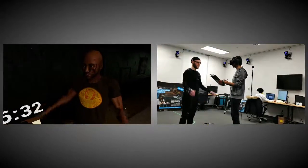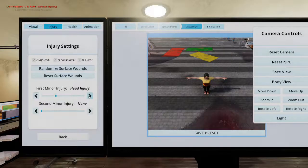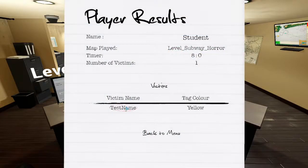Lastly, we worked on making things as easy as possible for the professors to set up. To that end, we built an editor that allowed them to adjust parameters of the simulation before sending their students in. In addition, any information gathered by the student during the experience is also recorded and saved for later viewing by the professor.